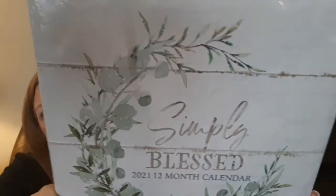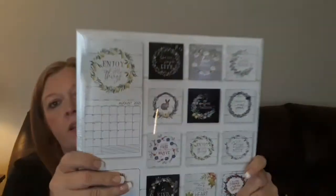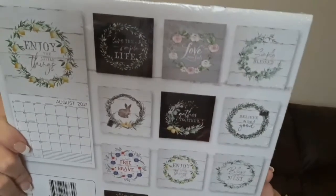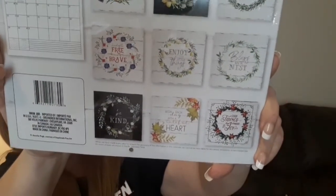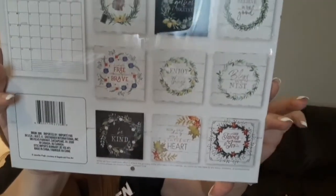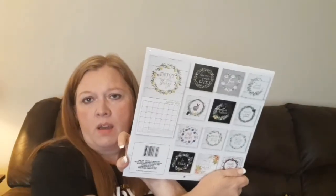The other one I found that I really like too says 'Simply Blessed' on it. This one is also sort of a farmhouse-y themed type calendar. Those would look really cute if you wanted to frame them or do some sort of a DIY. The little Easter Bunny one is so cute — they're so farmhouse-y. It's more of a modern farmhouse type decor. I was so happy to find those.